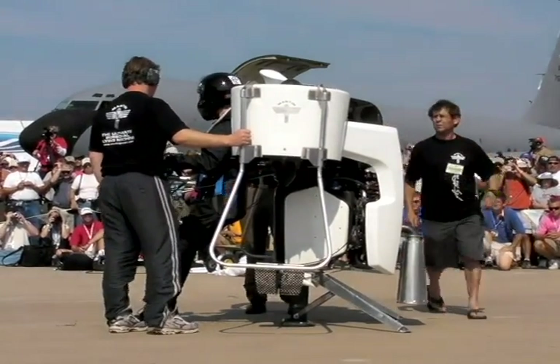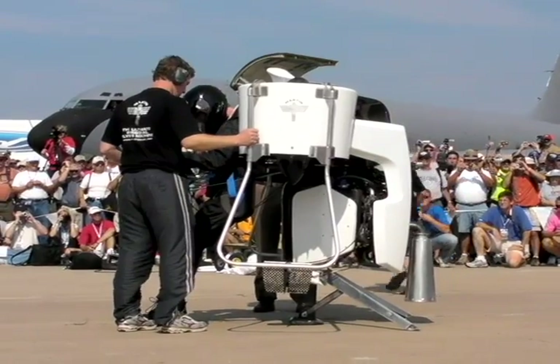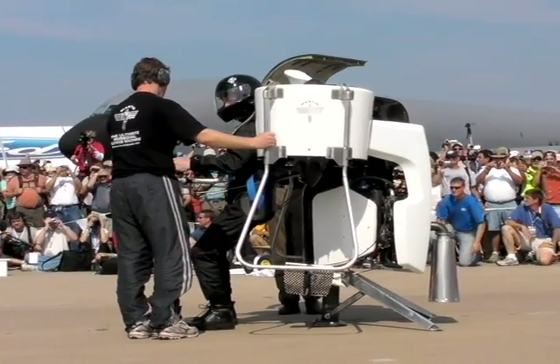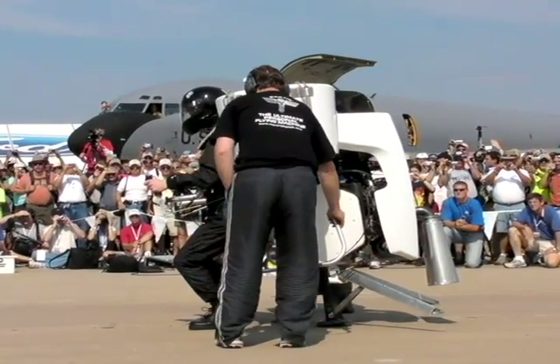Tuesday, July 29th, 2008: New Zealander Glenn Martin brought his Martin Jetpack to the Experimental Aviation Association's AirVenture Oshkosh air show in Wisconsin. He flew it before a very large crowd, and for safety considerations, the aircraft was literally restrained by two men.